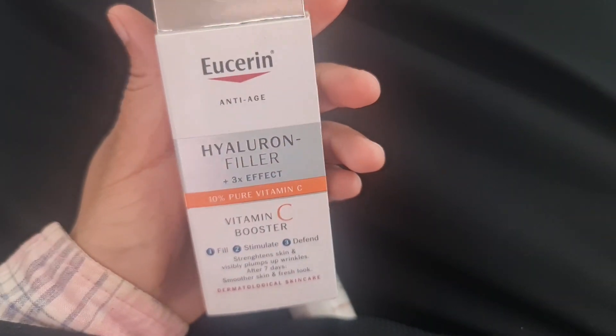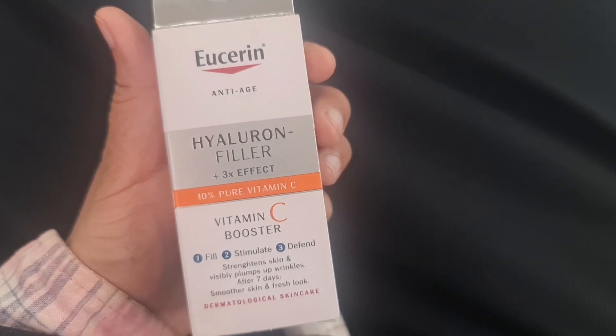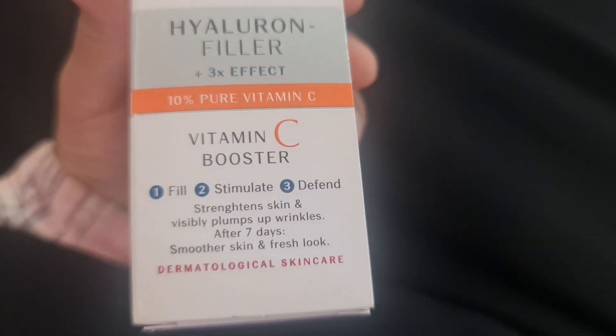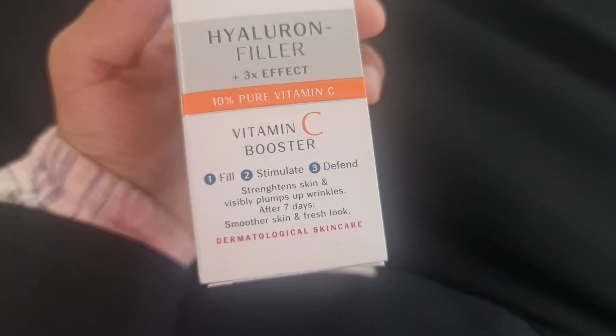Welcome back to Get Updated Now. Today I'm going to give you a review of the Ukraine anti-age hyaluron filler with 3x effects. It's improved with 10% pure vitamin C, so it's like a vitamin C booster which helps to fill, stimulate, and defend — it strengthens skin and visibly plumps up wrinkles.